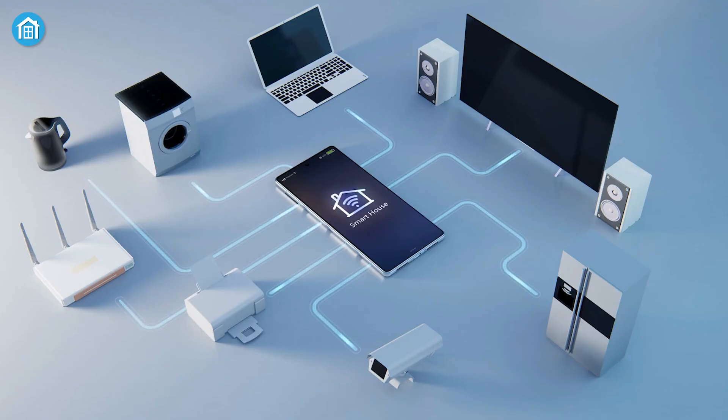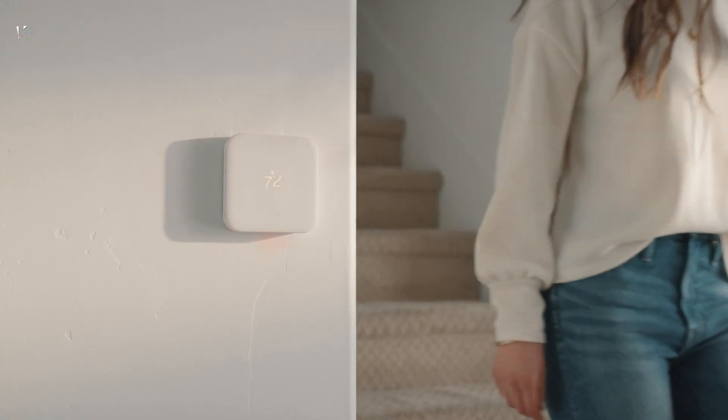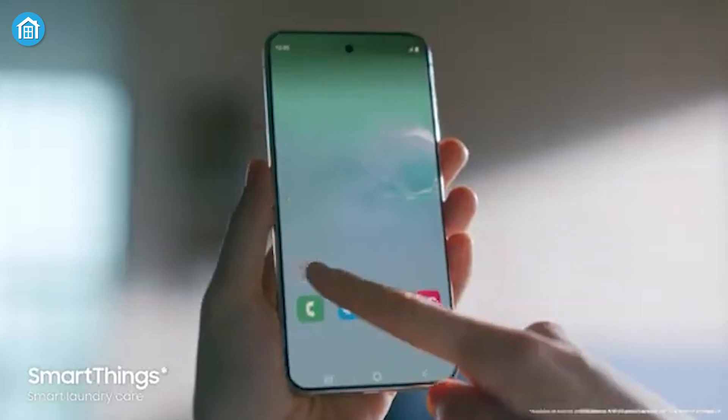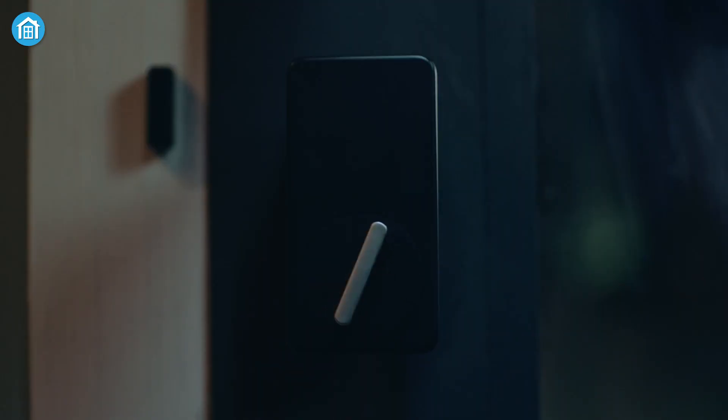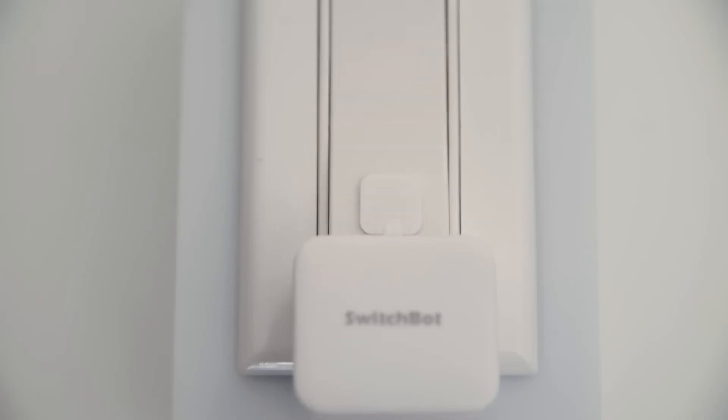Powered by IoT, intelligent networks, and cutting-edge software, today's smart homes let you control nearly everything with a simple tap. In this video, we'll explore the 7 best smart home automation systems that make intelligent living a reality. Let's dive in.